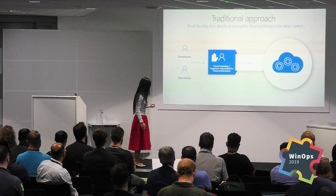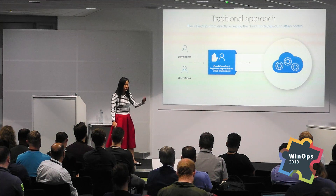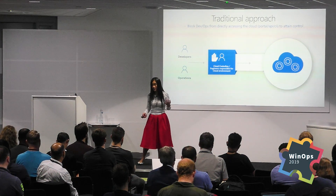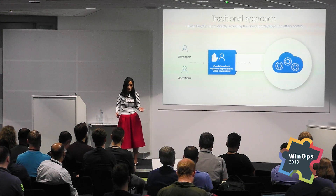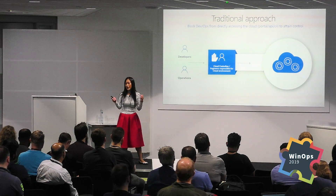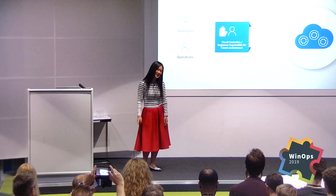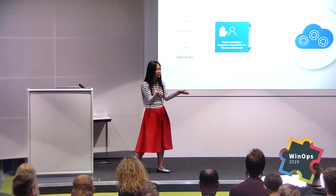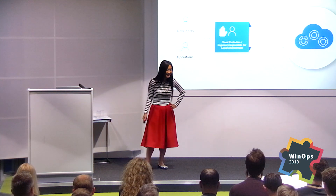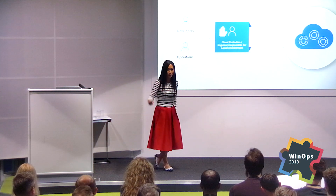The traditional approach before cloud was: you would request something — an application or a server — and there's always a custodian, a gatekeeper, a roadblocker for you. They were the gatekeepers of speed and agility. Now we've got to change that approach, because when someone says 'governance,' you feel like, gosh darn it, it's the governance police — they're going to stop us, they're going to slow us. It's kind of like when your security team comes in and everyone thinks they'll delay the project six months. I know — I've used security that way before to delay something.